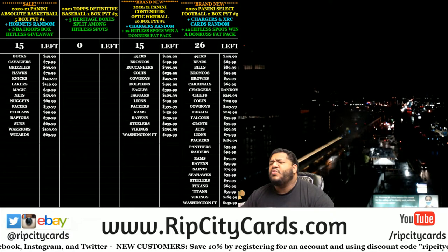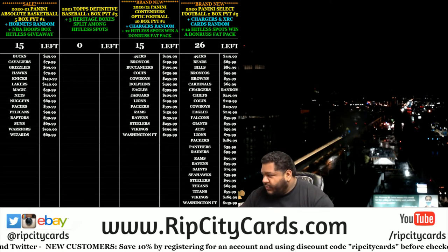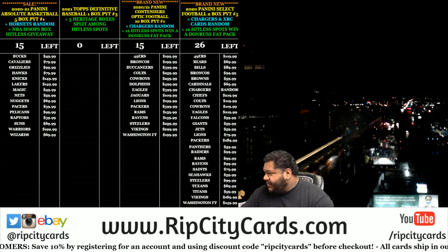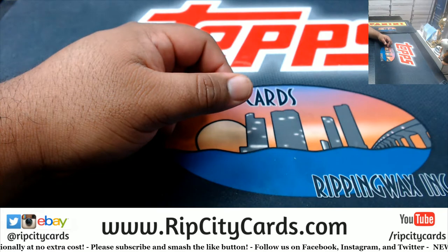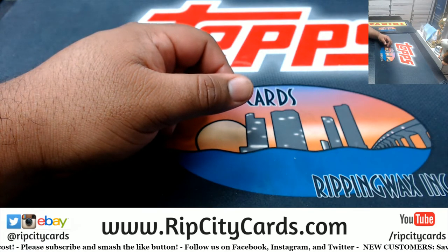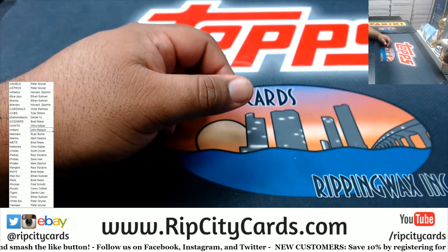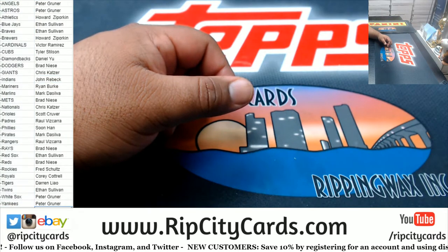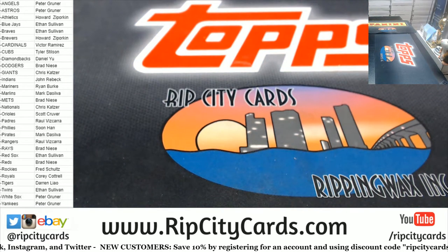Yo! What up everybody? It's your boy Uncle Jesse. We're going to go ahead and do our 2021 Topps Definitive Baseball PYT number 2. A real fancy baseball, Chris. You came just in time. The definitive number 2 break is full. Team list on the screen. Alright, let me grab the box.